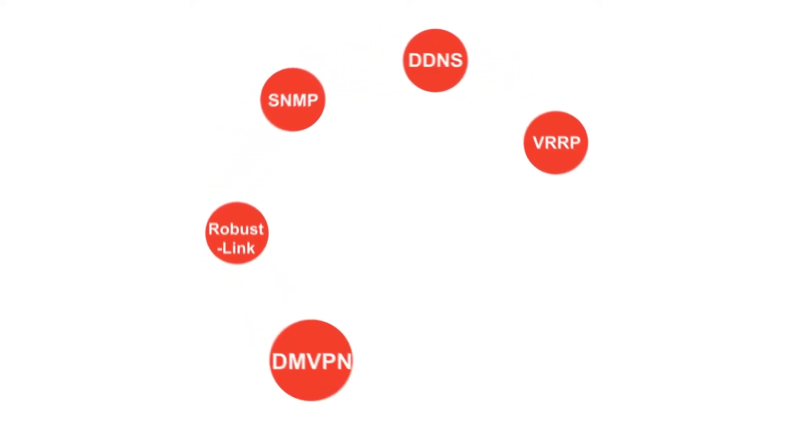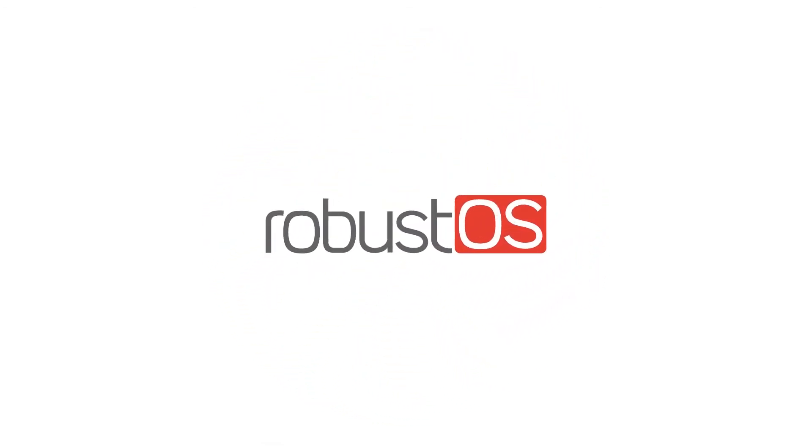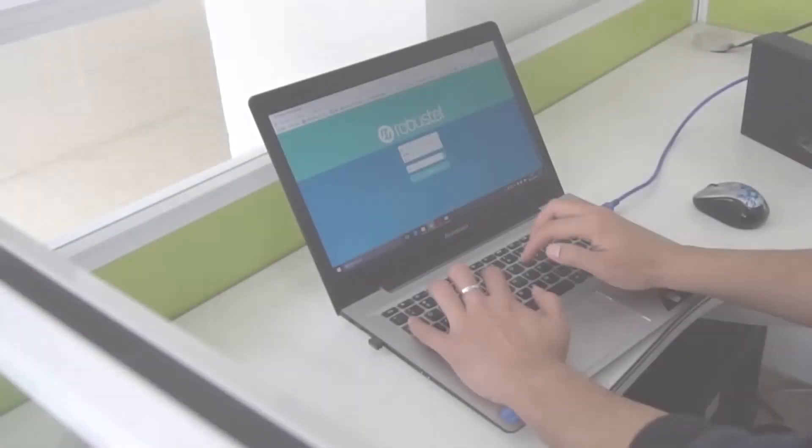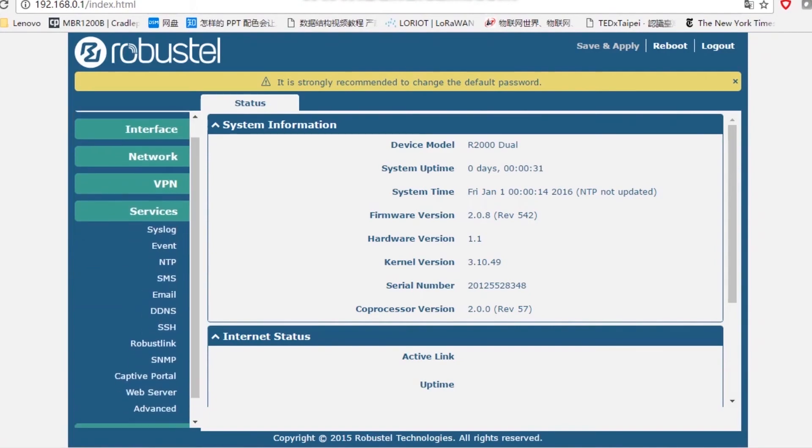The powerful gateway is based on RobustOS, a Linux-based operating system specifically designed for Robustel devices. In addition, Robustel offers an SDK that allows further customization using C, Python, or Java.